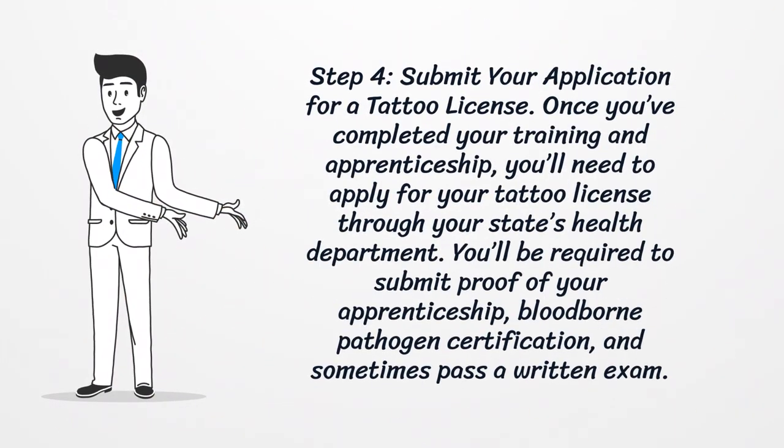Step 4: Submit your application for a tattoo license. Once you've completed your training and apprenticeship, you'll need to apply for your tattoo license through your state's health department. You'll be required to submit proof of your apprenticeship, bloodborne pathogen certification, and sometimes pass a written exam.